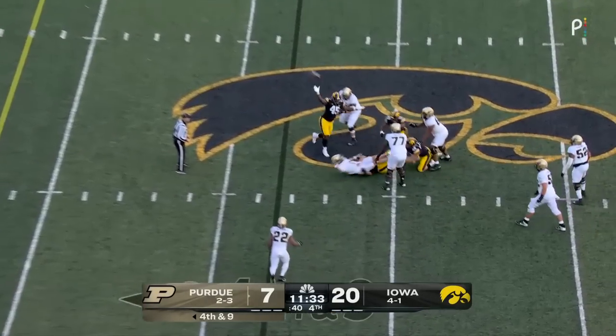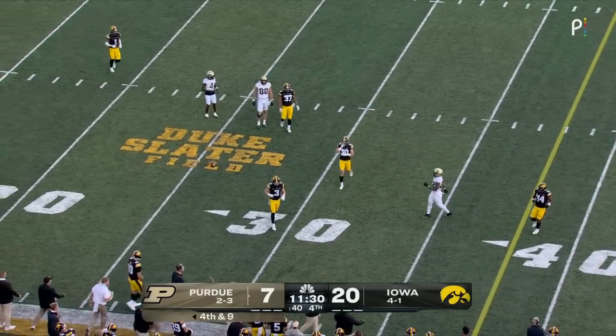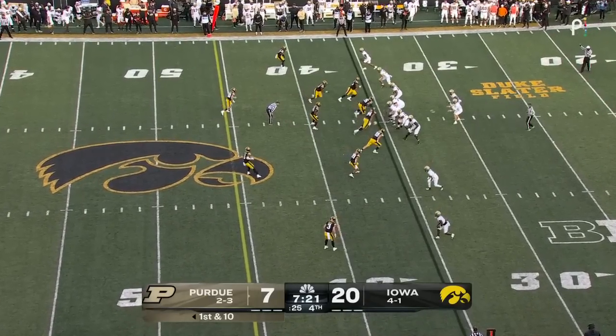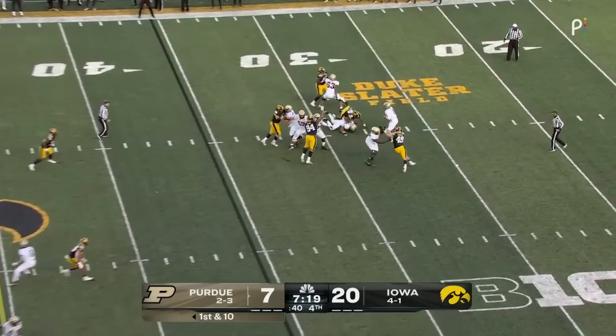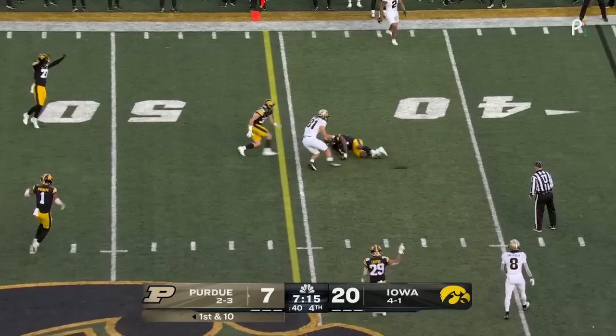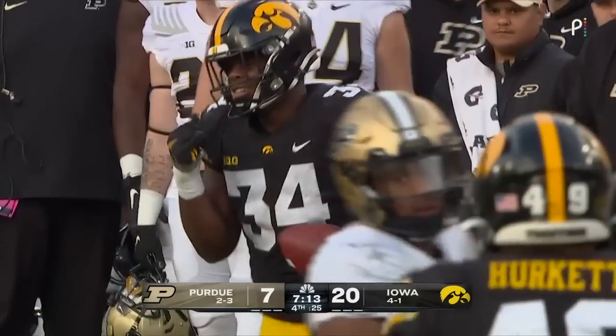Card trying to step up in the pocket, nowhere to go — now he's just lost this football up into the air. Dejean wanted a pick. Good collision, excellent run by McAfee. Card pressured, pressure arrives, now he's just trying to throw it — it's dangerous and it is intercepted by Jay Higgins.